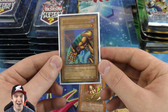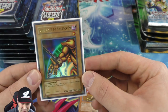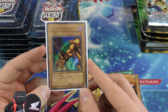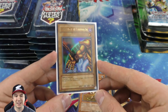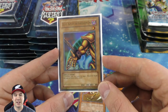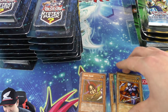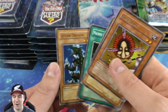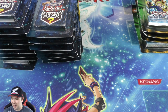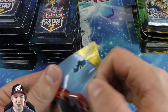Right Arm of the Forbidden One — it looks perfect too. Might have to mail this in and get it graded. I know it's not first edition but getting this thing a PSA 10 would be beautiful and lucky. Our first booster pack and we pulled an Exodia limb — that is so cool and a great demonstration of what these mystery packs can do.